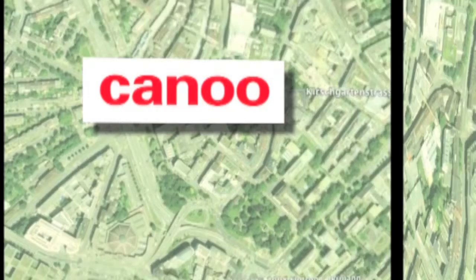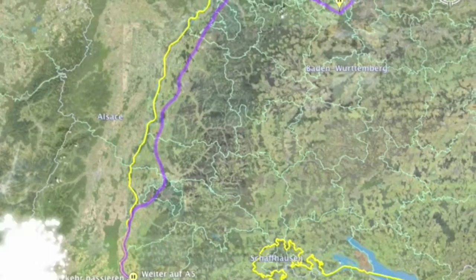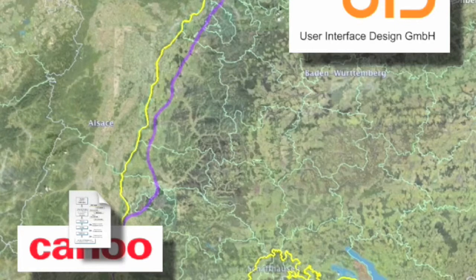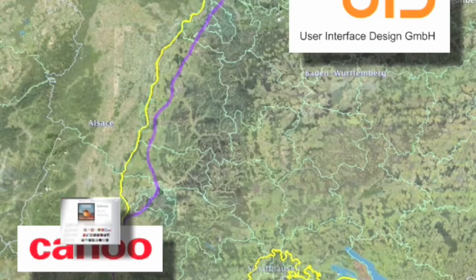Allow me to explain how these two companies recently collaborated in the development of a new version of the music pinboard application. Step one: Canoe communicates a concept, a design to its partner UID. Step two: UID uses that rough design in conjunction with tools such as Photoshop to create a revamped design, which it subsequently communicates to Canoe.